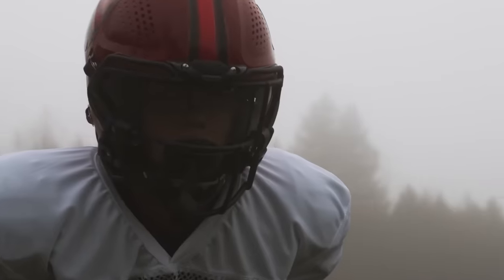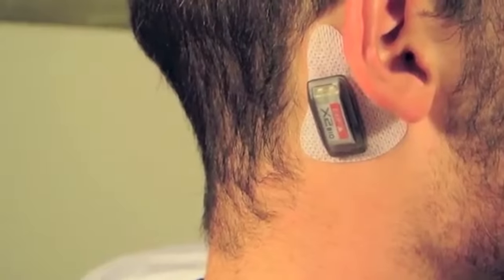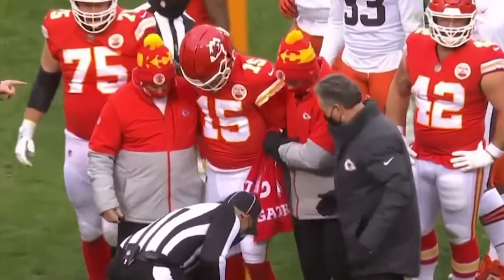So they started putting X patches on all the players' helmets. These patches, worn behind the ear and in the upper gum shield, assess contact and send data to apps used by team medical staff. Now, when a player shows signs of a concussion, he gets taken out of the game.